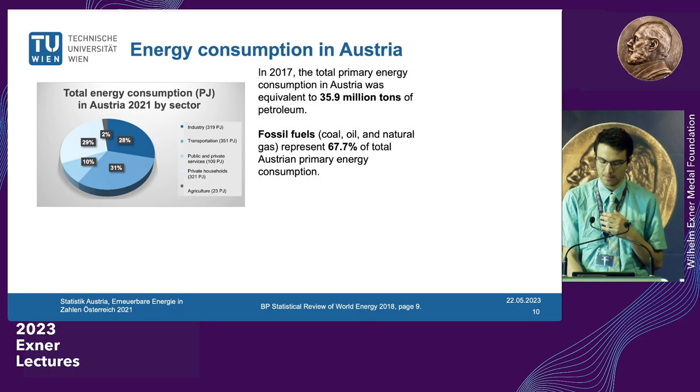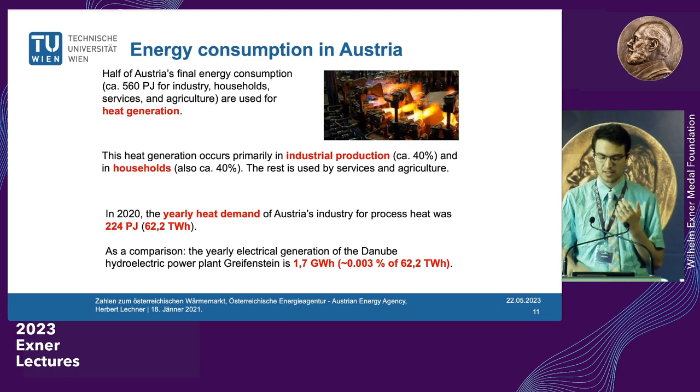If we look at energy consumption in Austria, we were using the equivalent of almost 36 million tons of petroleum just a few years ago, and fossil fuels represent about two thirds of our primary energy consumption. Just about half of this is used for heat generation, so the heating and cooling sector plays a very important role. In industry alone, we have 224 petajoules — that's 224 × 10¹⁵ joules — being used just in Austria for heating. So this is a highly relevant field.